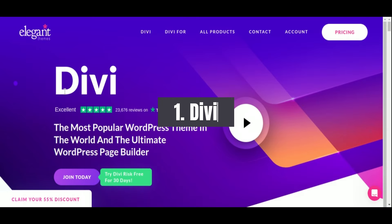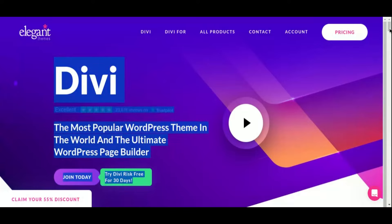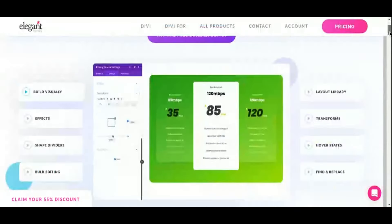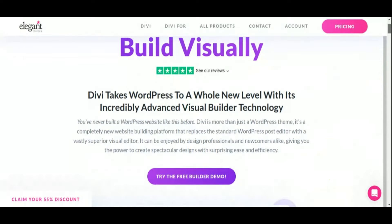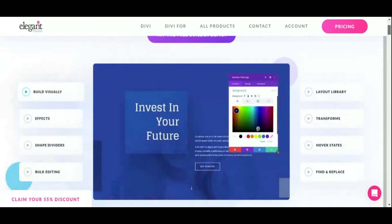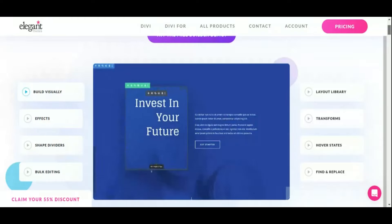Number 1: Divi, Theme and Page Builder. Kicking off our list is Divi, a powerhouse in the world of WordPress themes and page builders. Divi offers unparalleled flexibility and customization options, allowing you to create stunning websites without any coding knowledge. Whether you're a blogger or a business owner, Divi's intuitive drag-and-drop interface empowers you to bring your vision to life with ease.